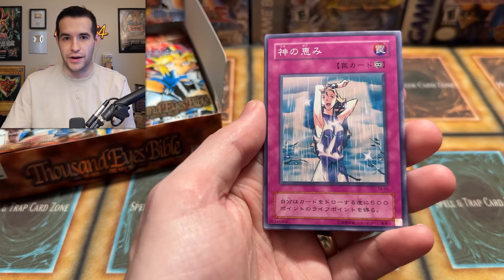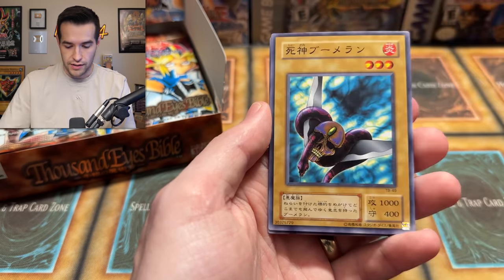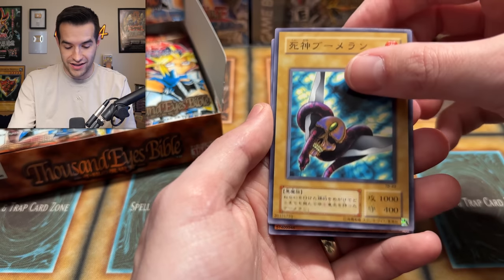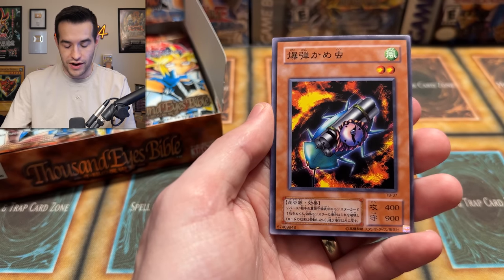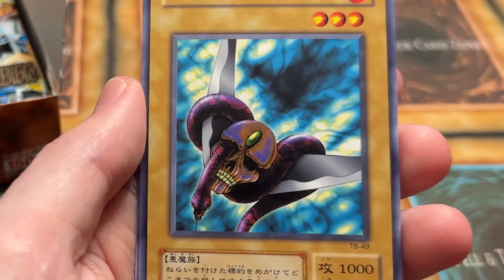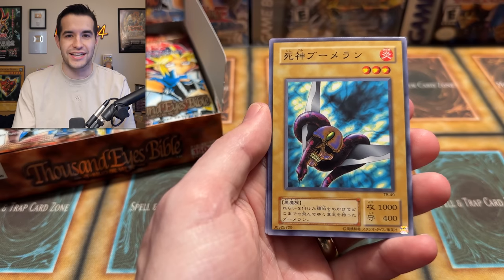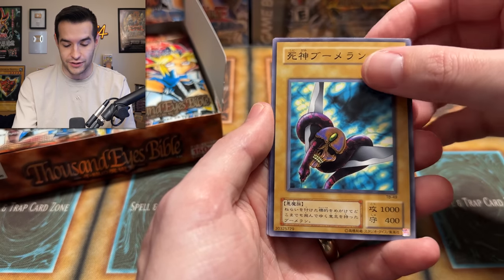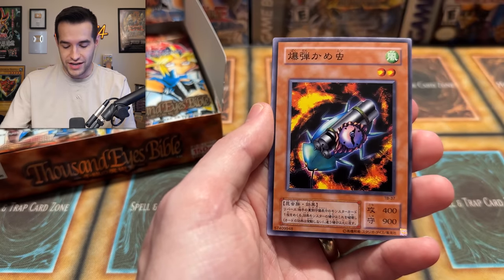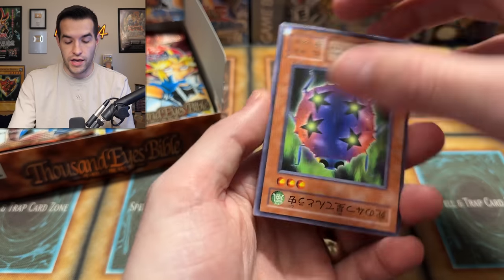We have Reign of Mercy. It'd be so cool if we pulled Thousand Eyes Restrict — I already have some, but pulling it would be insane, especially mint from a 2000 pack. Dokuro Yaiba — the snake coming out of his eyeball — and the Bombardment Beetle. The Dokuro Yaiba is just very indicative of original Yu-Gi-Oh artwork: super creepy, scary. That's why a lot of kids got into it. Bombardment Beetle and Science Soldier have been everywhere.